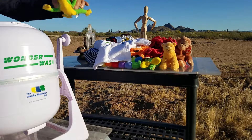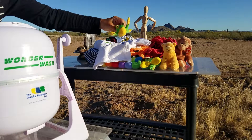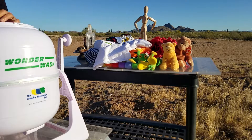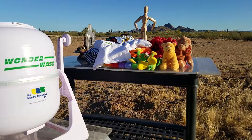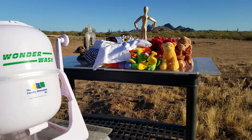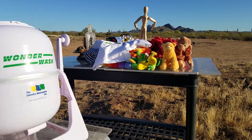Our last little friend to come out of the wash is our frog. Everybody, this is the laundry — say goodbye. Don't forget, like and subscribe. See you next time! Bye.